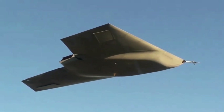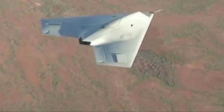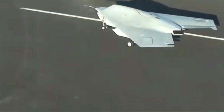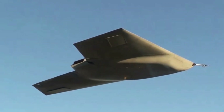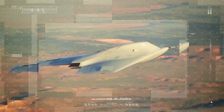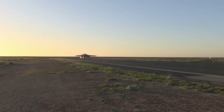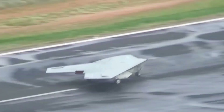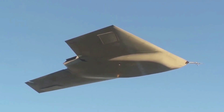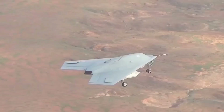BAE Systems' Taranis is an autonomous stealth unmanned combat aerial vehicle designed for contested airspace, blending advanced aerodynamics, stealth, and sophisticated sensors for exceptional performance. Taranis autonomously plans and executes missions based on pre-programmed parameters and real-time data. With a low radar signature, it conducts surveillance and strikes undetected, armed with precision-guided missiles. Its long-range communication allows seamless integration into military networks, exemplifying AI-driven UCAV potential in revolutionizing air warfare.